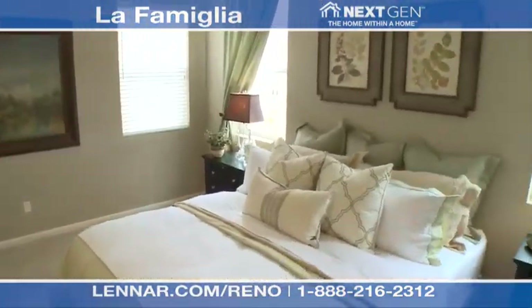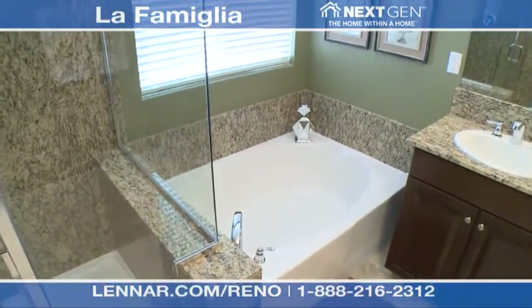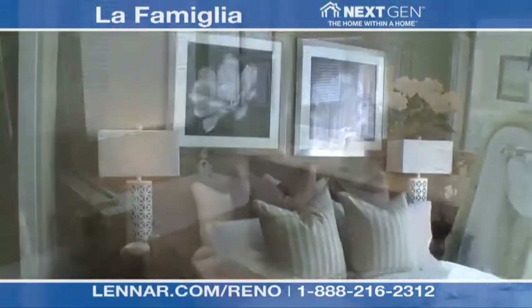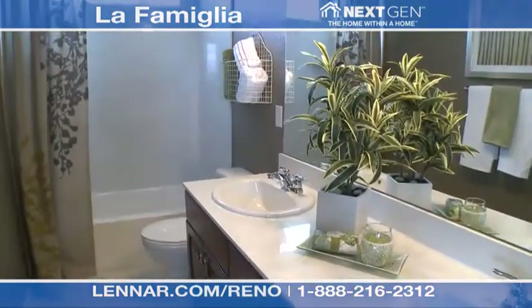An ample master suite is on the second floor, and the master bath includes features like manufactured stone marble countertops, executive height vanity cabinets, 42-inch mirrors and a huge walk-in closet. The other two bedrooms, also on the second floor, are large and have access to the second bathroom.